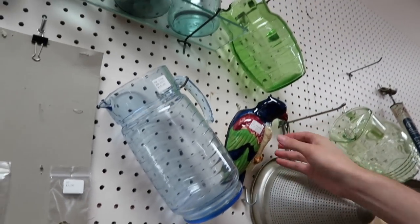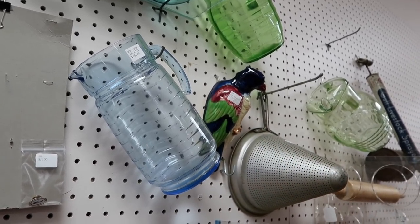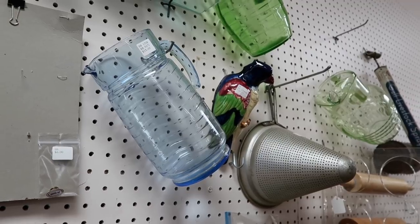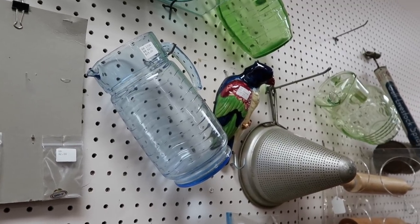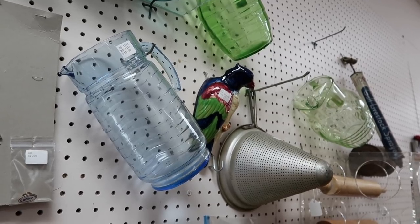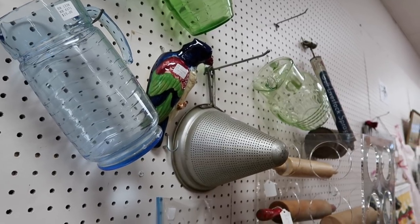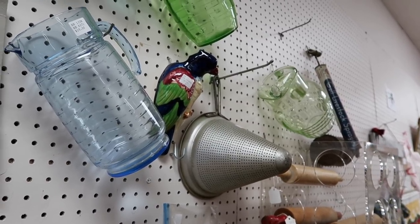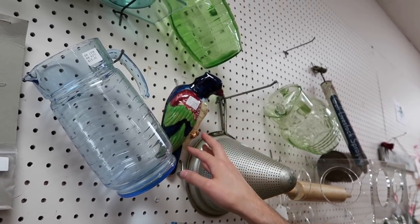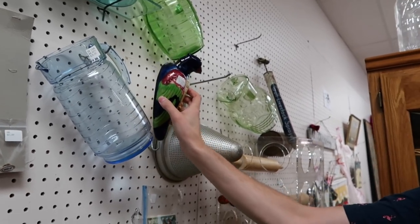Oh my gosh — it's a wall pocket, a parrot wall pocket, $10! You're not gonna get that? If you're not going to get it, I'm going to get it. Okay, do it — I dare you. You get first dibs, you saw it first. We're looking at this old bird here trying to decide what to do with him.